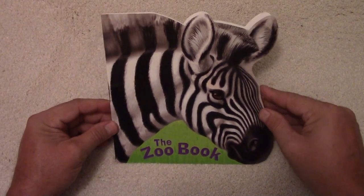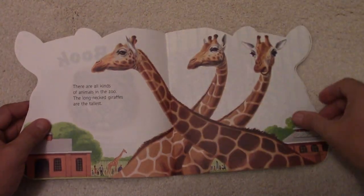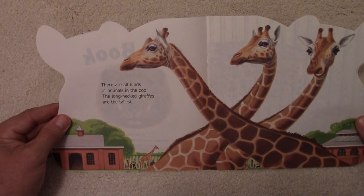The Zoo Book by Random House. There are all kinds of animals in the zoo.